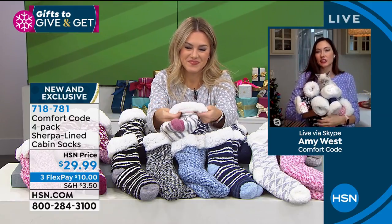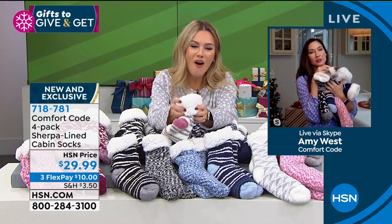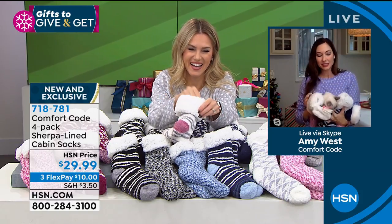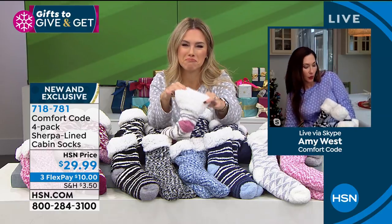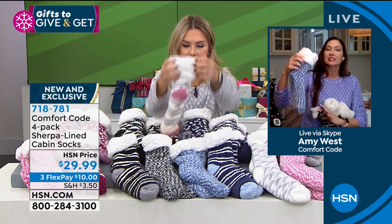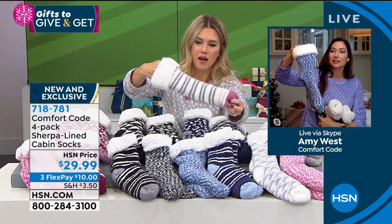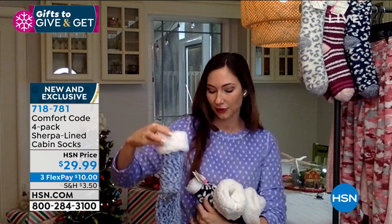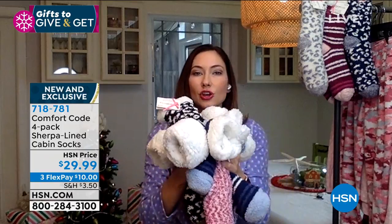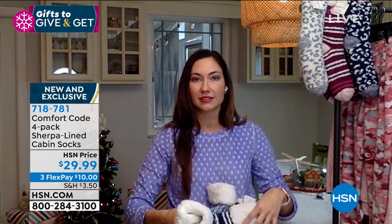My kids say this — they say they're so squishy. And even look, I got my little Riesling, this is my little kitty. She's enjoying all the comfort as well. Can you see her in there? She's stuck inside. I was just thinking, what a cute idea to take one of these cabin socks and use it as a stocking — stuff it with all the gifts, and then they get the cabin socks as a gift and the items inside. How fun are these for a little Christmas stocking? They're so squishy — it is like wearing a blanket, two blankets on your feet.